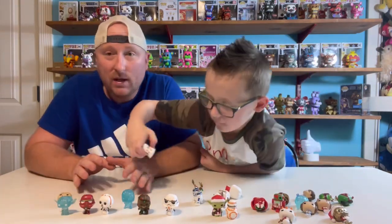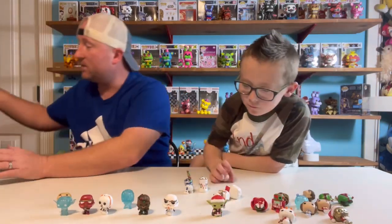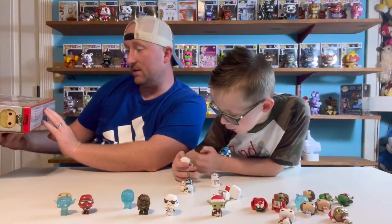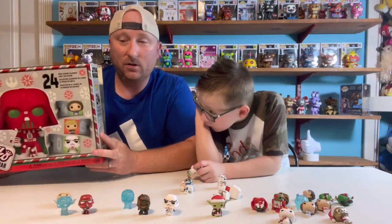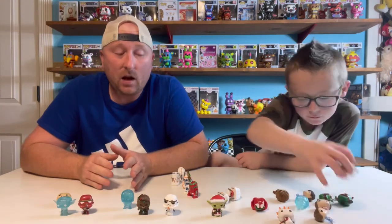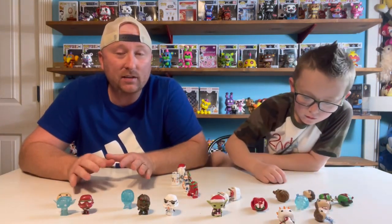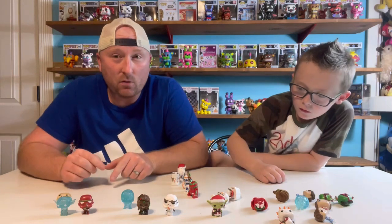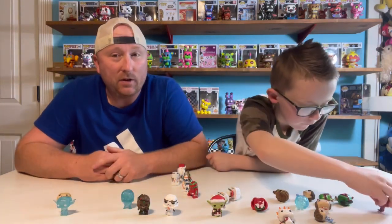I don't know if these are available anywhere other than the box, because it does not say that these are exclusive to the Advent Calendar. So if you guys know where else you can get the Pocket Pops like this of the Christmas Star Wars, let us know in the comments — we'd be really interested.